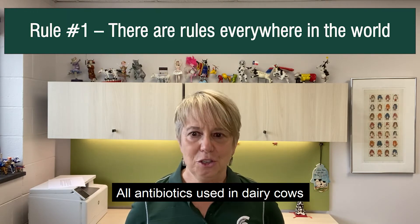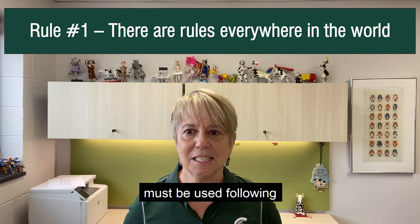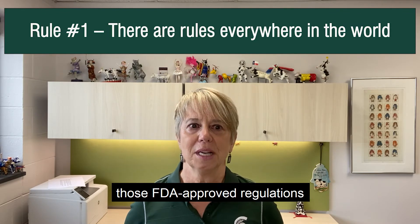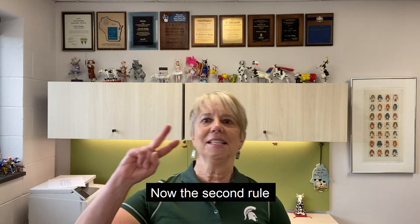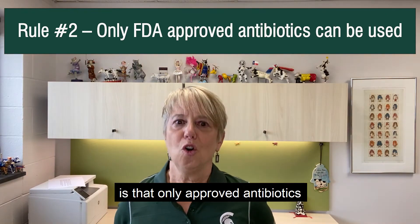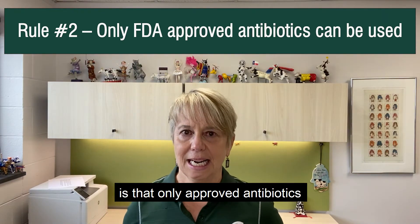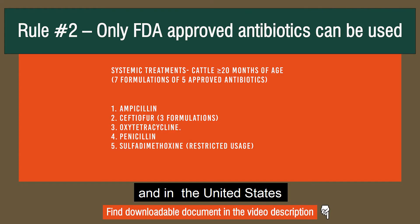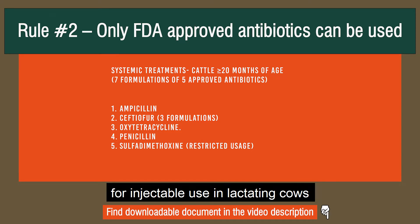All antibiotics used in dairy cows must be used following those FDA approved regulations. The second rule is that only approved antibiotics can be used to treat dairy cattle. In the United States, the FDA has approved only five products for injectable use in lactating cows.